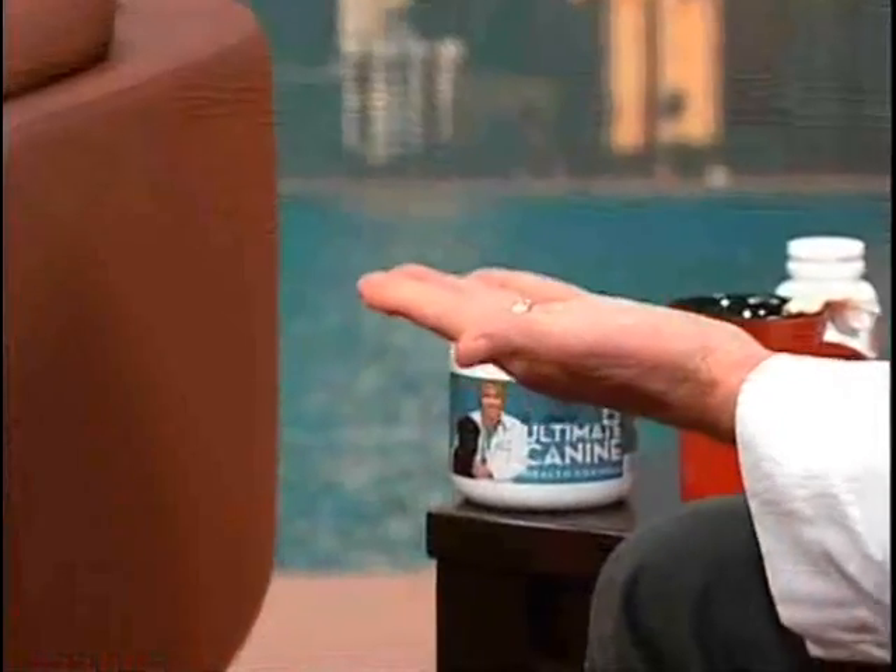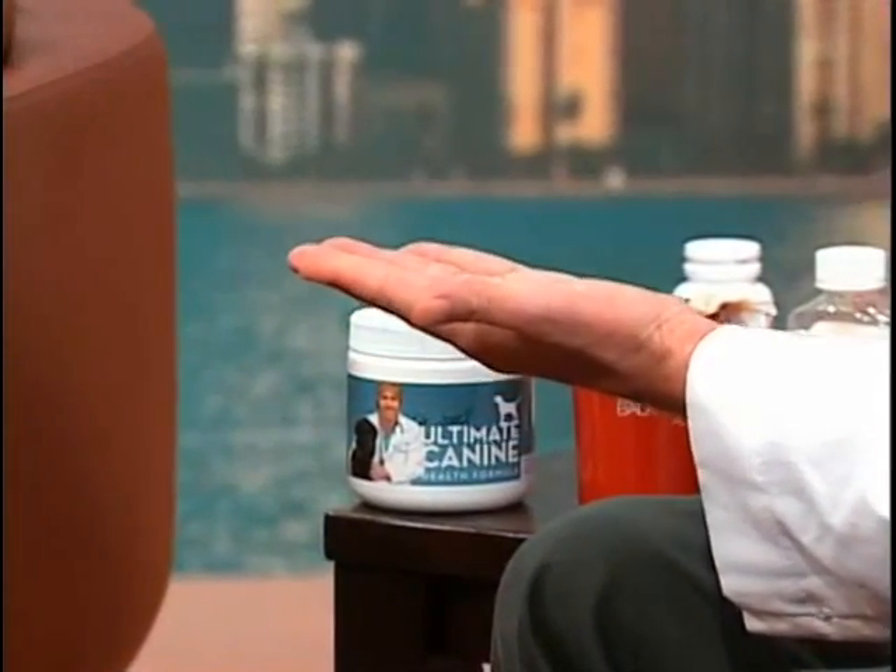For vomiting or diarrhea, there's a homeopathic called Arsenicum album that works great for most dogs and cats. Give one capsule to a cat, two or three to a dog like Vulcan, three or four times a day for vomiting or diarrhea. It works really well.